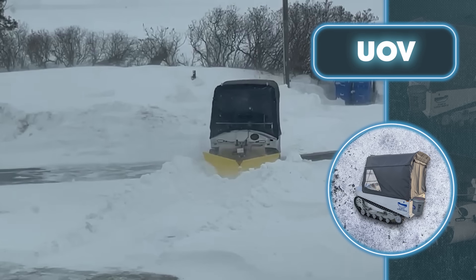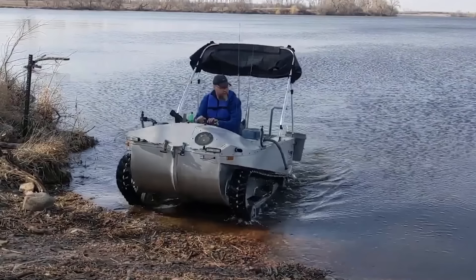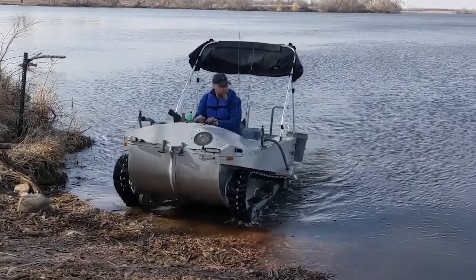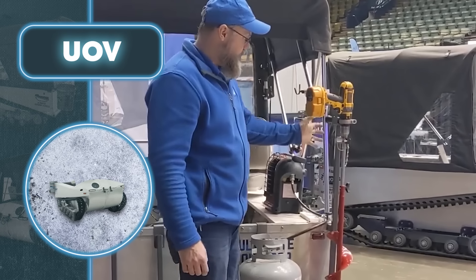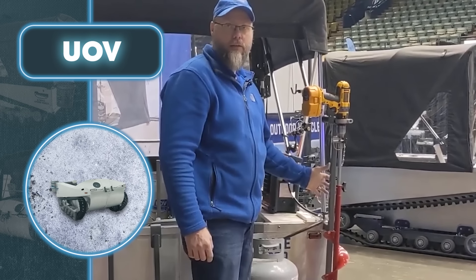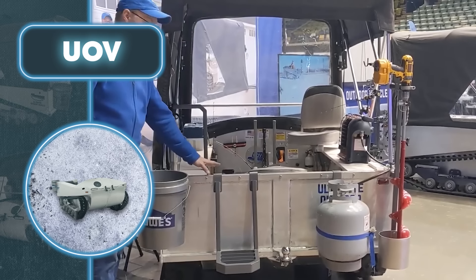The vehicle wasn't just designed for winter fishing — it's set up for any kind of fishing. It can even float, turning into a boat when needed. Handy extras include storage for bait buckets and a propane tank.